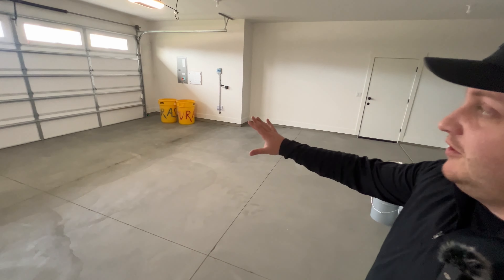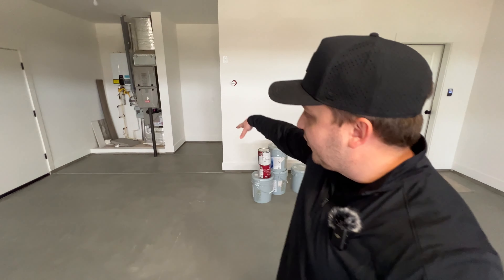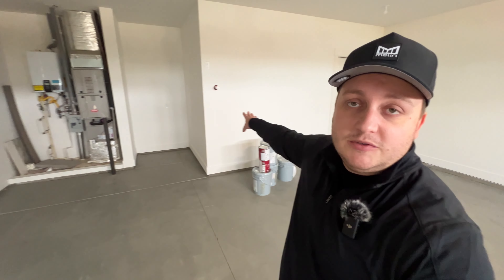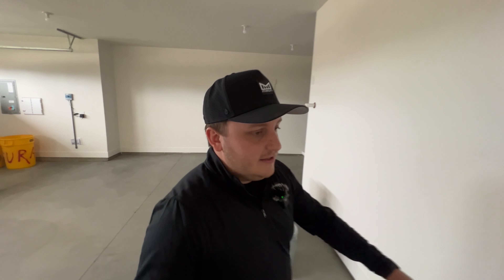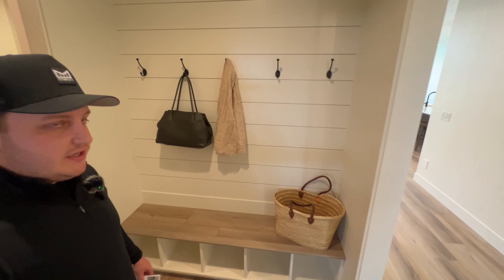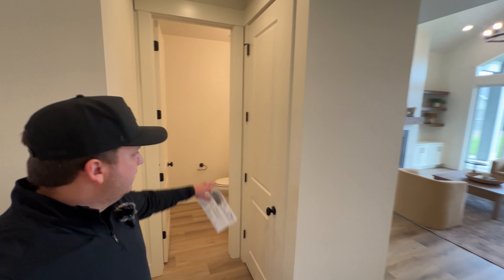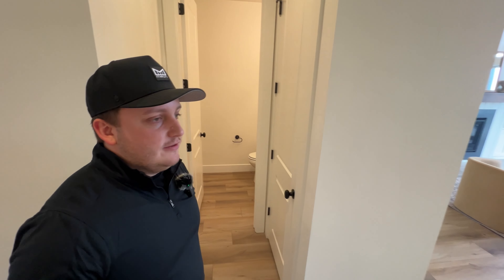This one has a standard two-car garage with a little extension in the back for storage. It still has the tankless water heater and is pre-plumbed for the same central vac unit as the last one. As we head back in, you're going to have a powder room off the hallway and a closet right there.